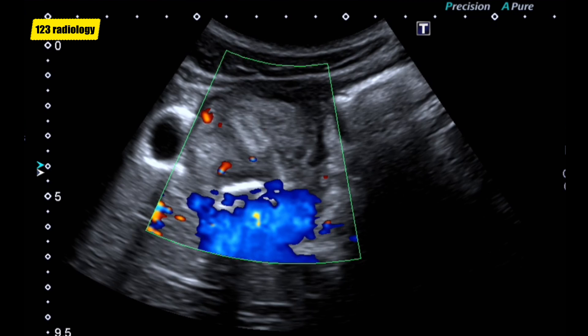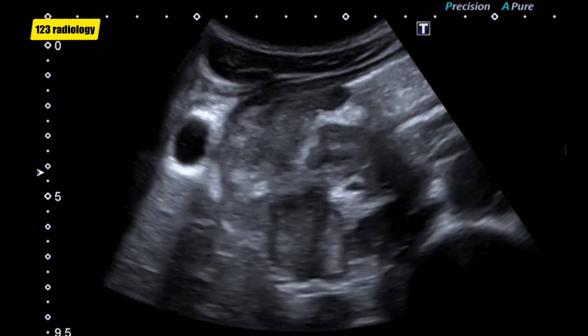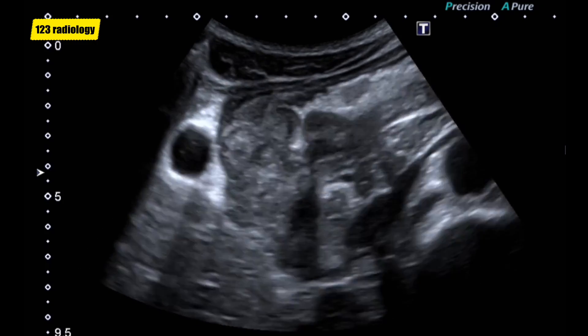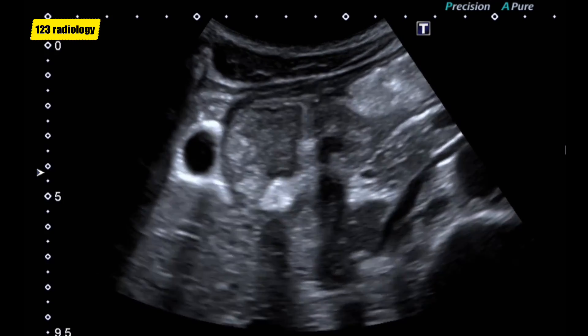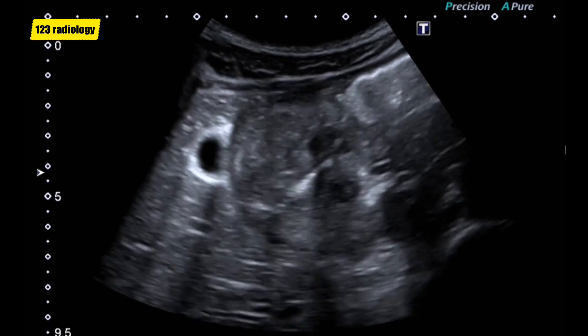Color Doppler examination shows internal vascularity. Further workup was done, and the final diagnosis was lymphoma. Thank you.